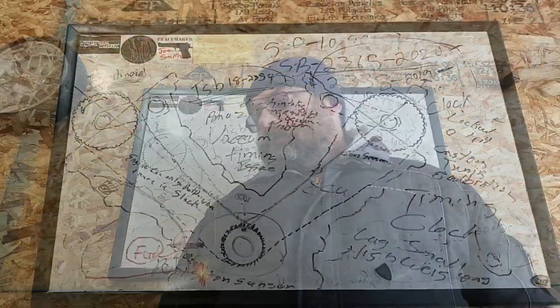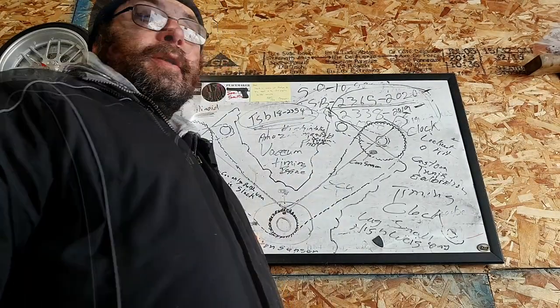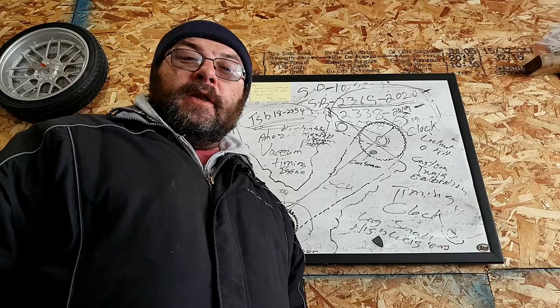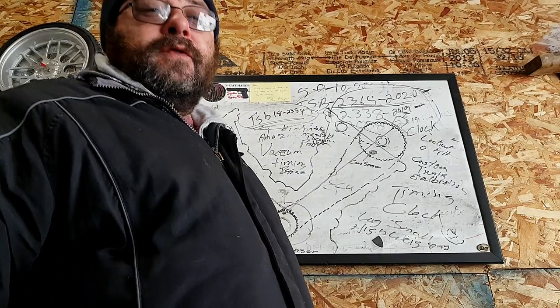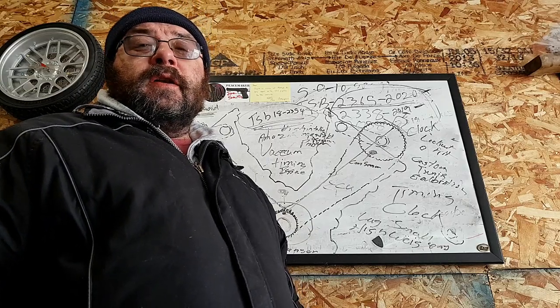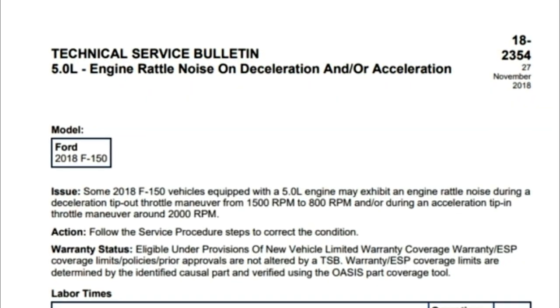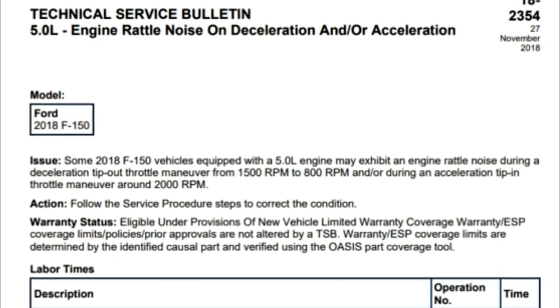In this video we're talking about deceleration rattle — not pre-ignition, not piston slap, not spark knock. As you can see by the complicated illustration on the board today, this is going to be a bit technical but I'm going to try to give you the Cliff Notes version. Today we're talking about technical service bulletin 18-23-54 and how it relates to the oil consumption issue.